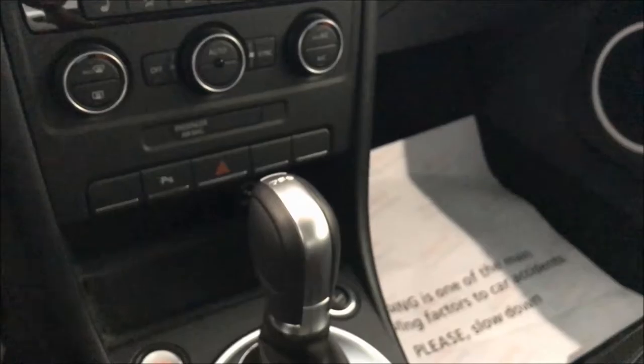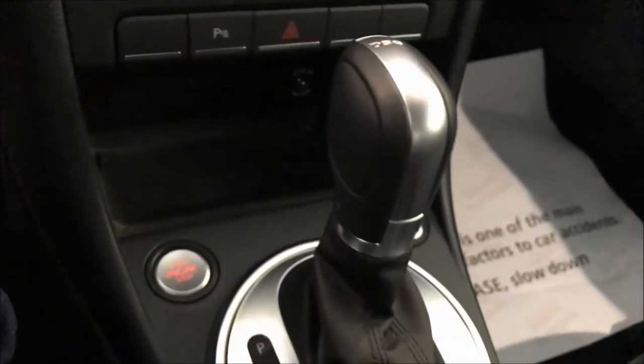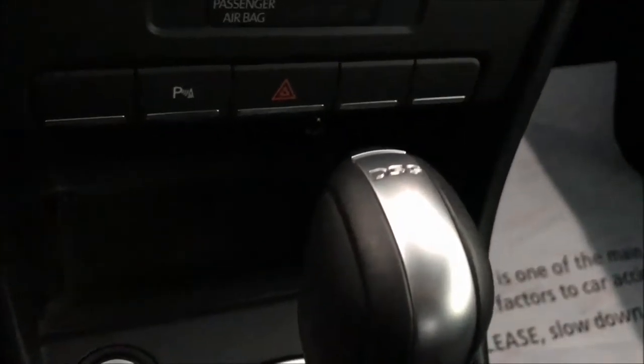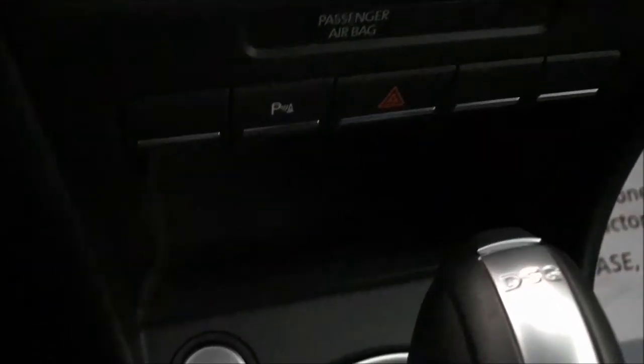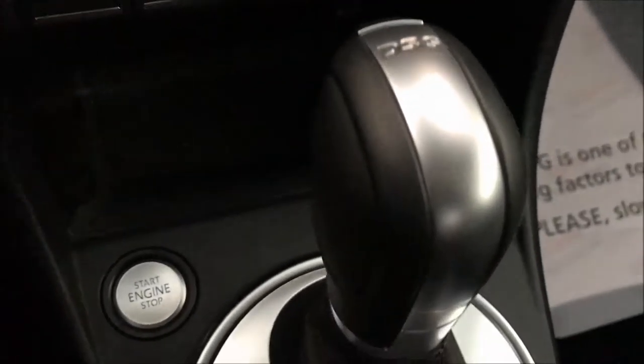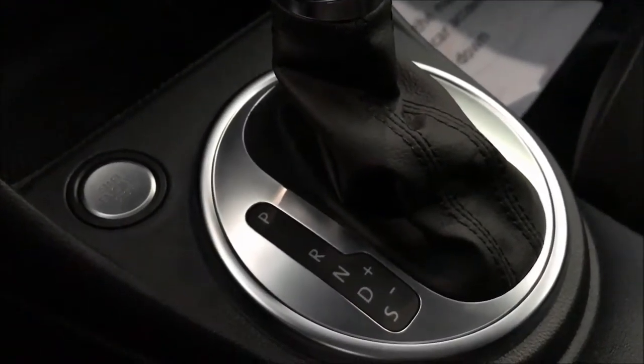You enjoy top-level convenience with the keyless access locking and starting system. Clever wireless and security technology enable the vehicle to be locked and unlocked without actively using the key. The engine can be started and stopped at the push of a button.